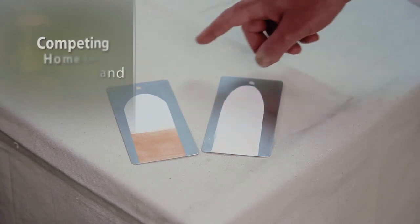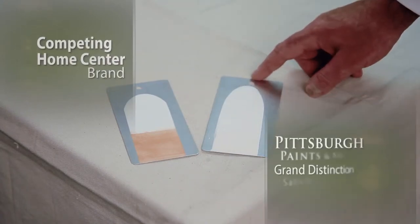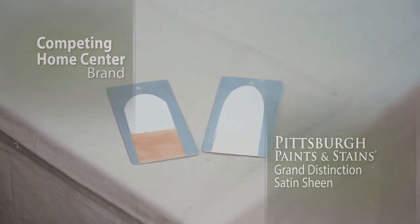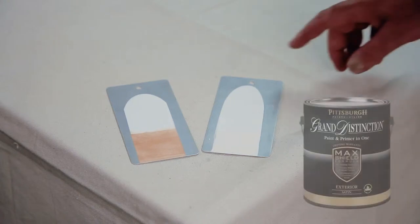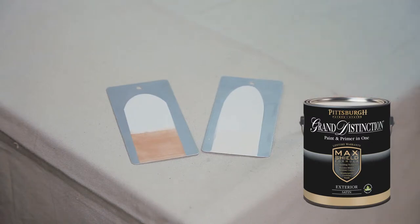Here you can see one panel with a home center brand, and another that's been coated with Pittsburgh Paints and Stains Super Premium Grand Distinction. Each has been cured and weathered, then coated with an industry standard iron oxide dirt. As you can see, the Grand Distinction Exterior with dirt shedding technology resisted the dirt pickup and did not stain. Therefore, less maintenance will be required and the paint finish will look new for a longer period of time.